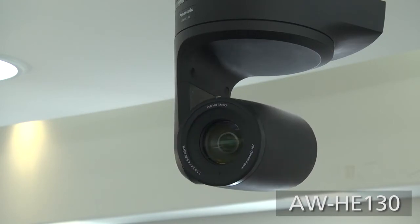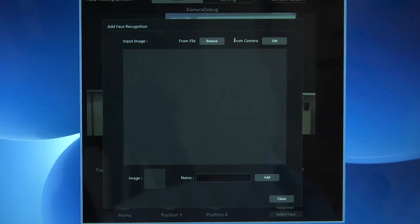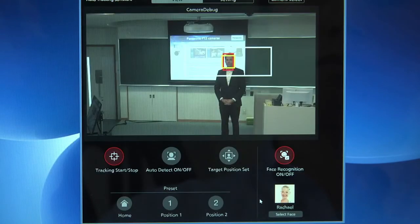The procedure of registering the face data is very simple. First, you take a still image from the live streaming video coming from the camera. Next, you click the person's face that you want to register, then type in the name, click Add, and it will be added to the library right away. To enable the facial recognition, you just select the person, and the tracking begins.